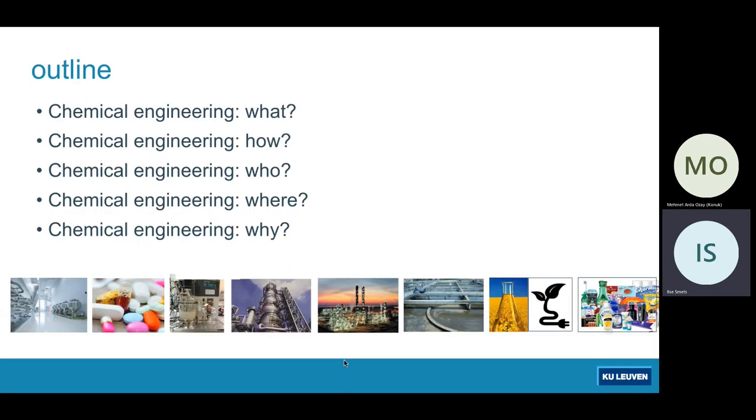During the presentation that I will give here, I will try to give you the answers to the what, how, who, where and why of the Chemical Engineering Master at KU Leuven.